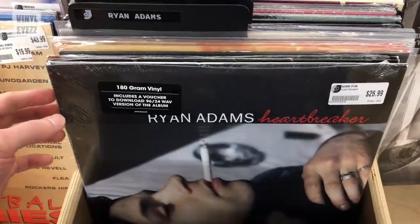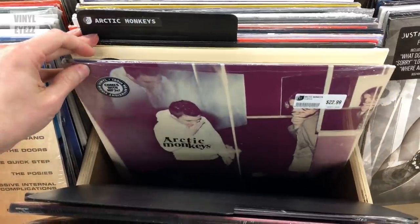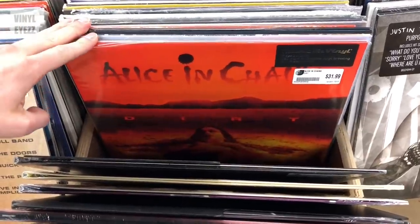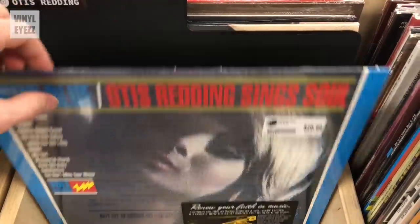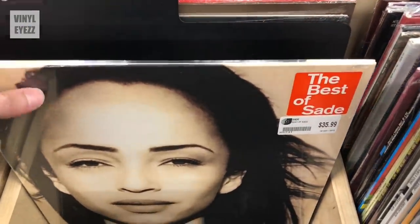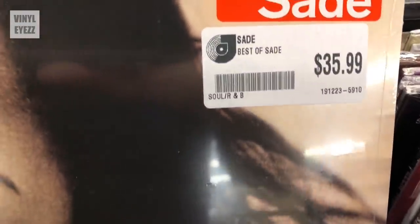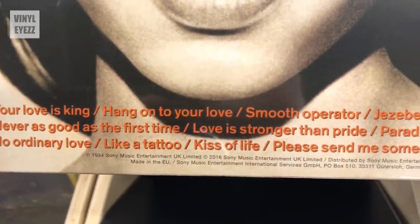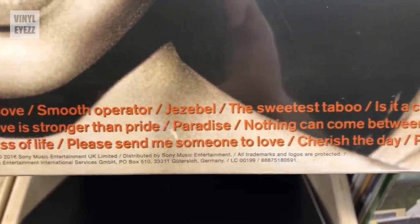In the new vinyl section, they also had a lot of albums from artists like Ryan Adams, Adele, Alt-J, Arcade Fire, Arctic Monkeys — well, I guess this is just all the A's, but you get the point. They don't just have used records; they also have a lot of new stuff as well. While I was digging in that section, I came across this Sade album called The Best of Sade, which I think is the only album I don't have of hers. But it was $35, which I felt was a little steep, so I decided to put it back. But it was tempting — I guess that's kind of just the collector's mindset. Like even if you don't need it, you still kind of want it.